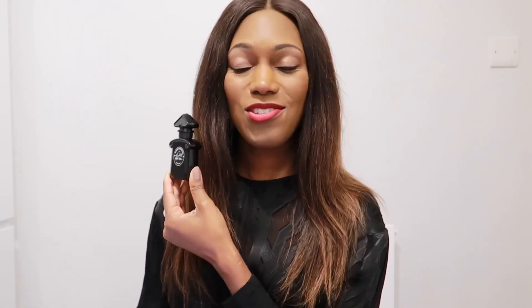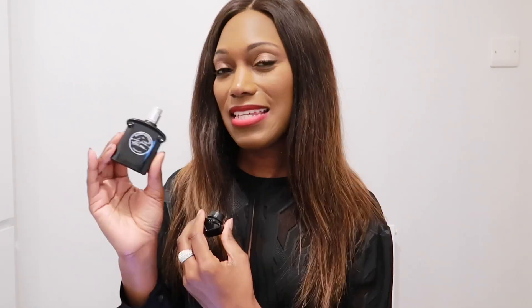The next fragrance I have is my Black Perfecto by Guerlain. We have rose, licorice, leather, and tonka bean in this perfume, with some cherry as well. It's quite unique — quite deep, a little bit mysterious, a little bit edgy. It has a bit of a tart but sweet note to it from the cherry. That's Black Perfecto.